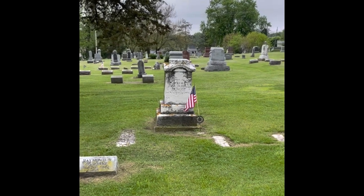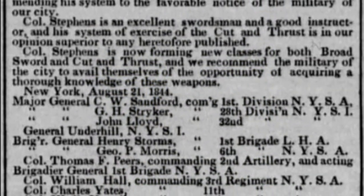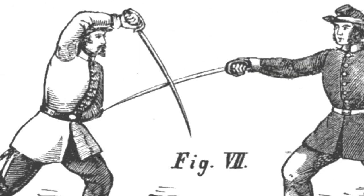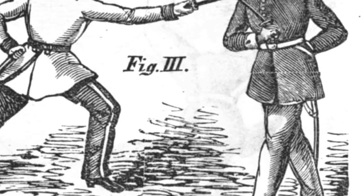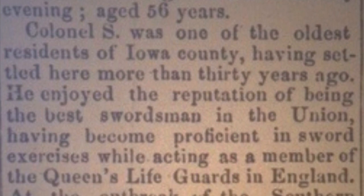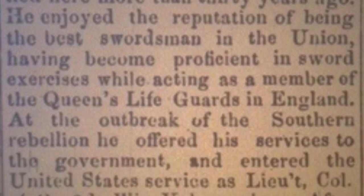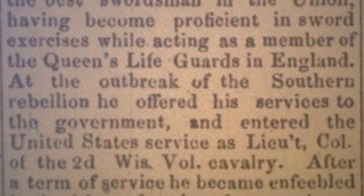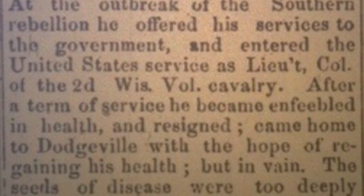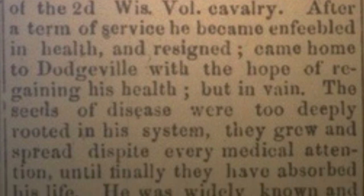This is the grave marker for Colonel Thomas Stevens. He was a swordsman who wrote a manual during the American Civil War. He came from England, and at one time he was the bodyguard of Queen Victoria. Sometime in the 1830s he came to America, and by the end of the 1830s he petitioned for citizenship. He became a Colonel in the 2nd Wisconsin Cavalry Volunteers.